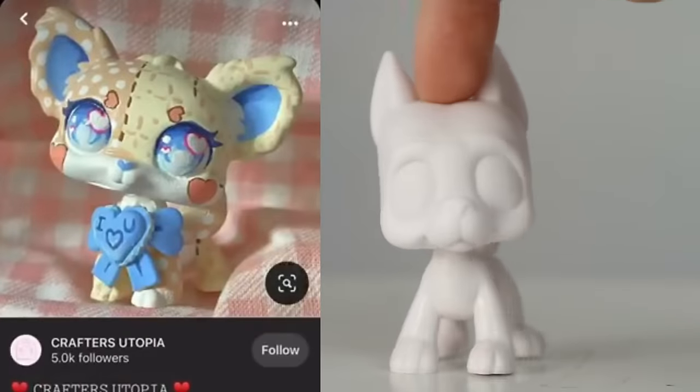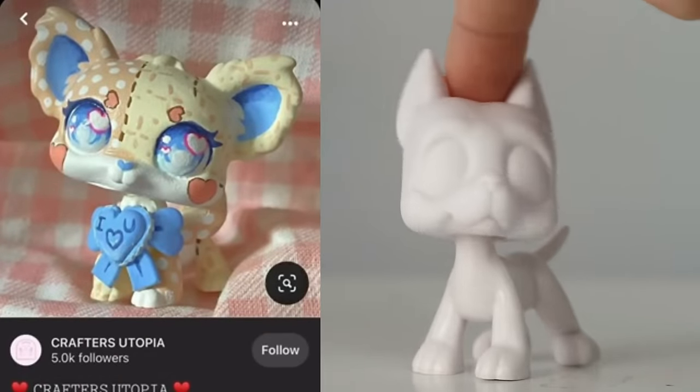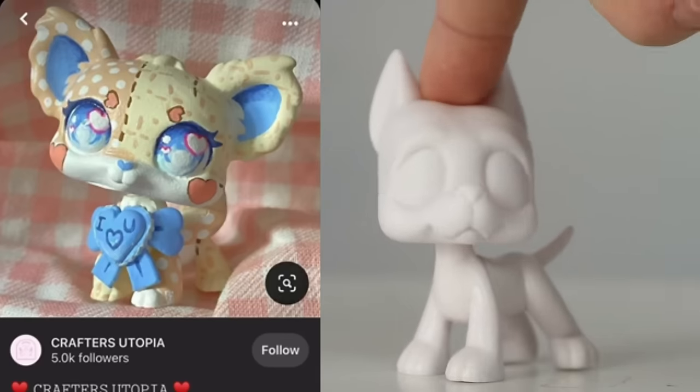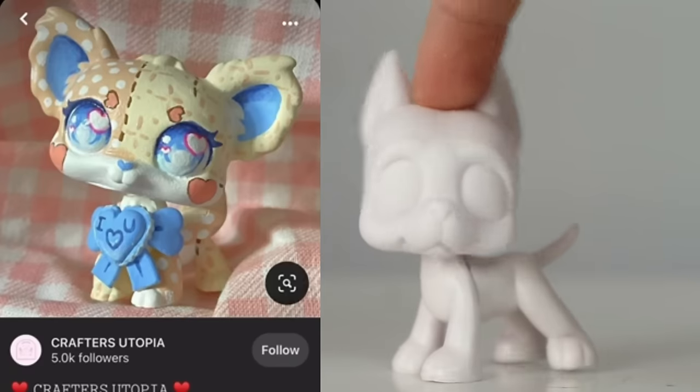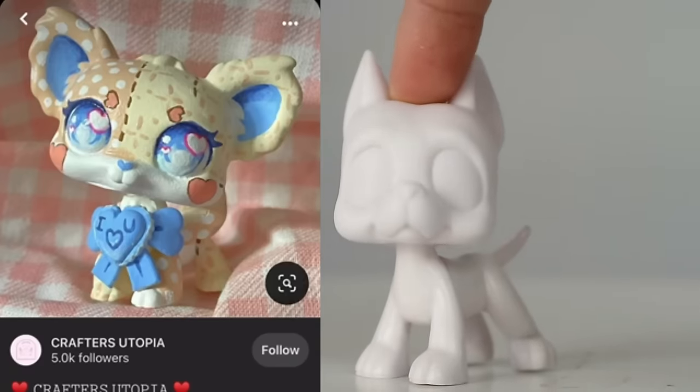The second custom is this little chihuahua with the cutest heart cheeks — oh my gosh. Heart on its chest, heart on its cheek, heart on its little eyebrows, hearts in its eyeballs. This is the heart chihuahua and it is adorable, all stitched up like a little stuffed animal. Very cute.